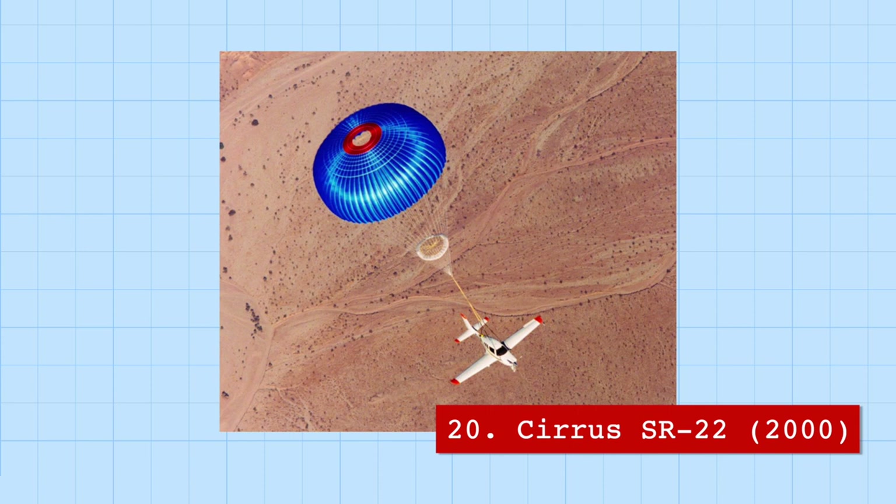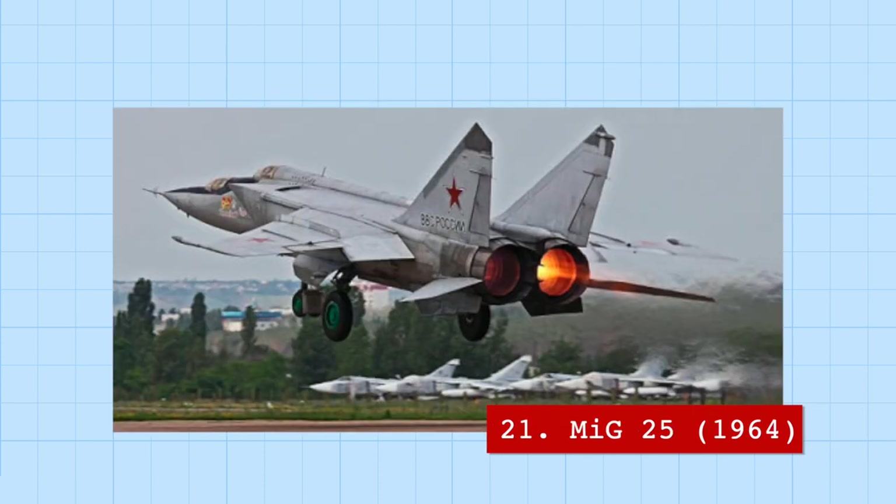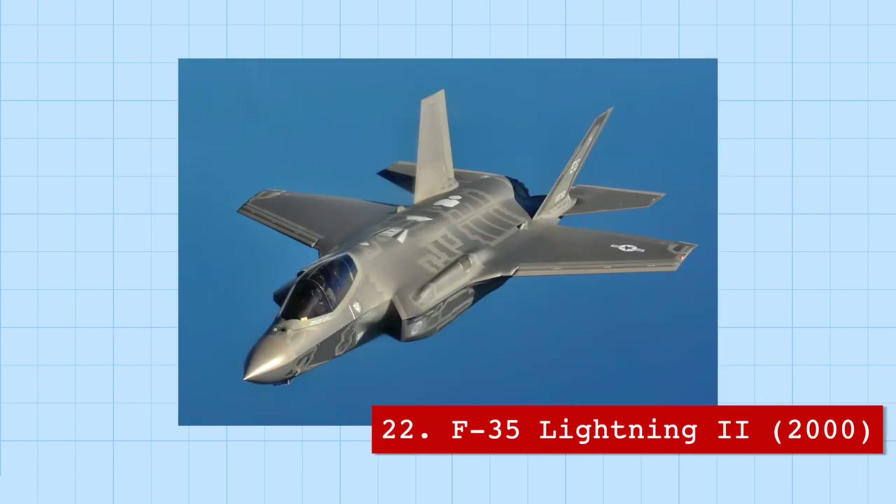The Cirrus SR-22 is a very popular private aviation aircraft that is even equipped with a parachute for the entire plane to land during emergencies. Or on some airplanes, you could also just eject — like on the MiG-25, a Soviet fighter aircraft that holds a staggering 29 world records, including an altitude record still unbeaten today, reaching 123,000 feet — over three times the service ceiling of most commercial planes.